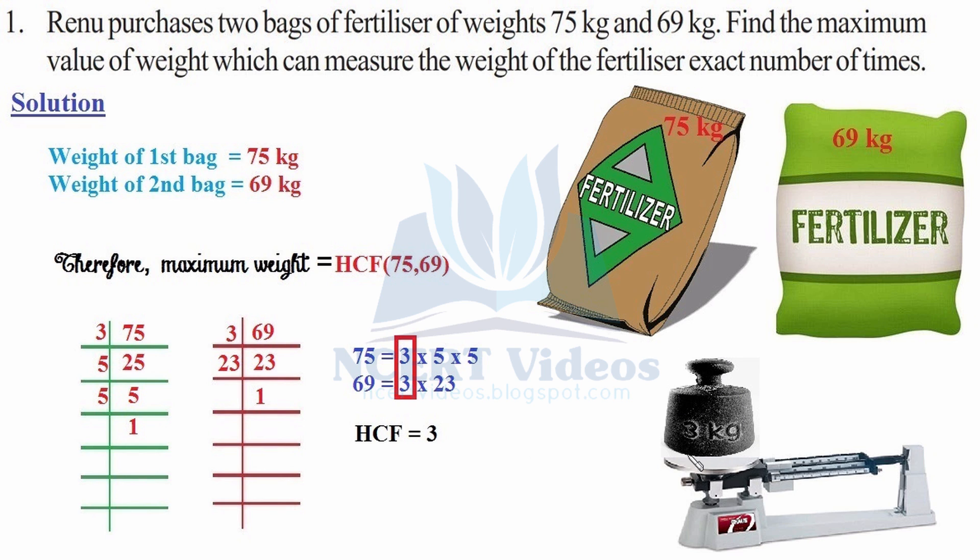What does this mean? This means that a 3 kg weight will exactly weigh 75 kg and 69 kg — that is, no fraction would be there. This was question number one.